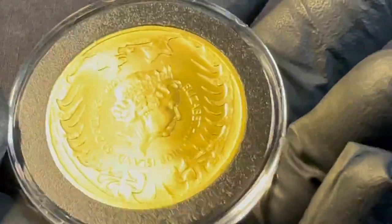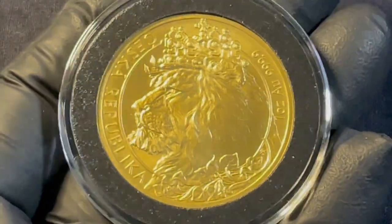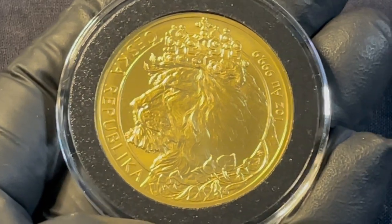It's got Queen Elizabeth on the back with the year, the country, and the face value. But it's this side that I really, really like.